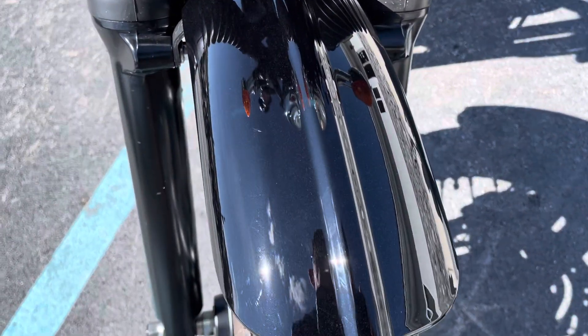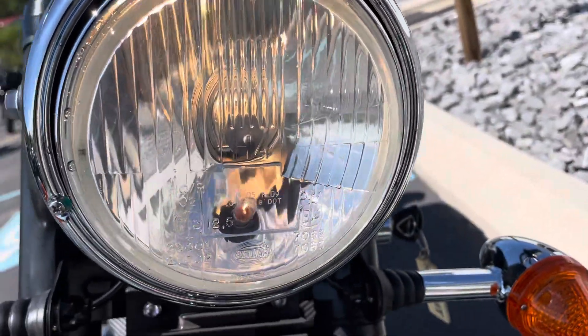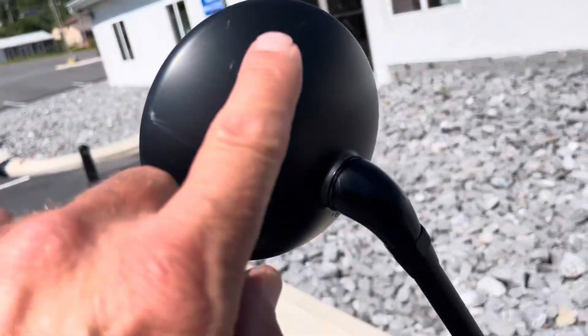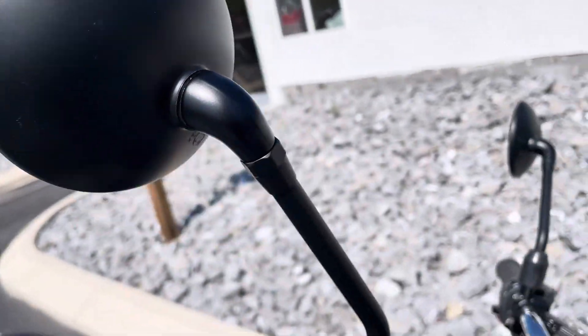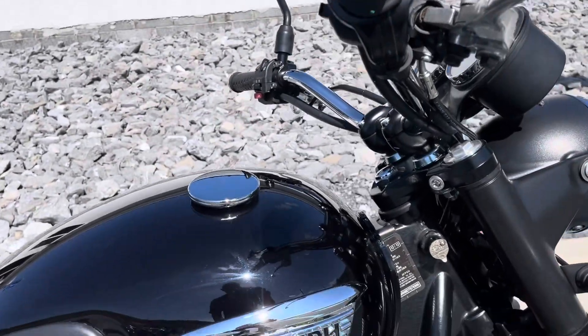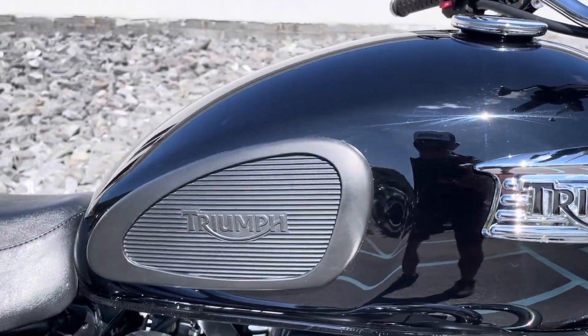The front fender's in perfect condition, no blemishes in the headlamp, a couple of light scratches here to the right-hand mirror. The bar end and the brake lever ends are great, and the road-hand side of the fuel tank is clean.